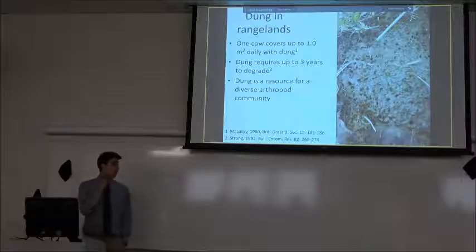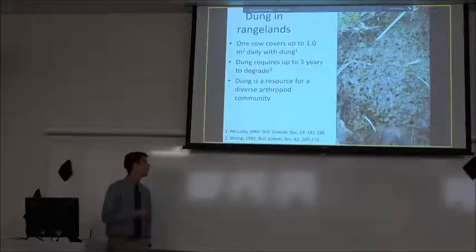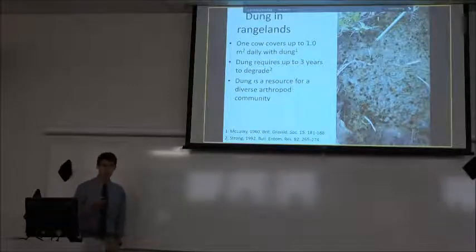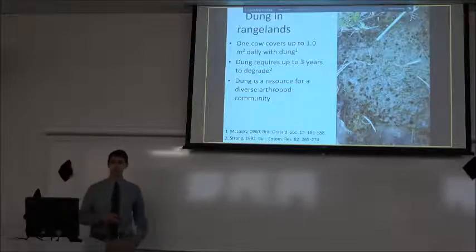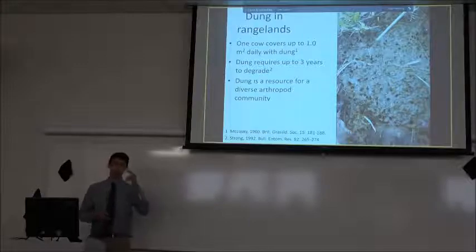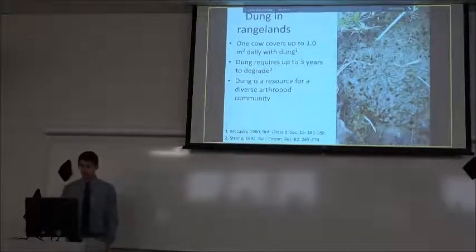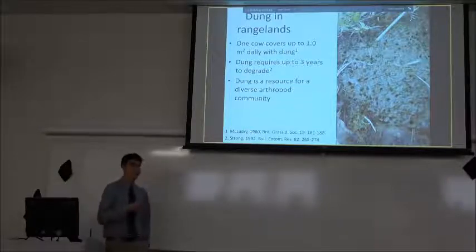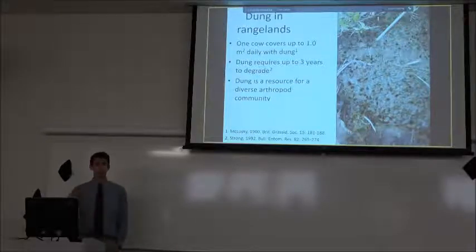Everything a cow eats gets deposited back into the soil in the form of dung. Every cow is going to leave a dung pad about 10 to 16 times a day, and that can amount to up to a square meter every day that each cow is covering on the soil surface. It may not seem like a lot, but with a herd of 50 to 100 cattle it's a real big stinky problem.